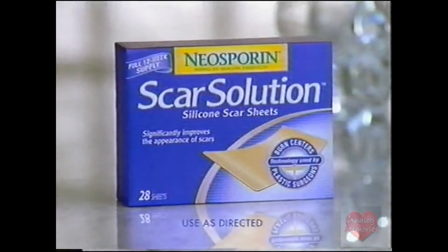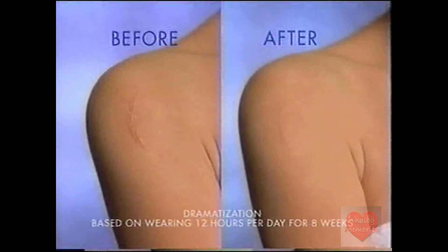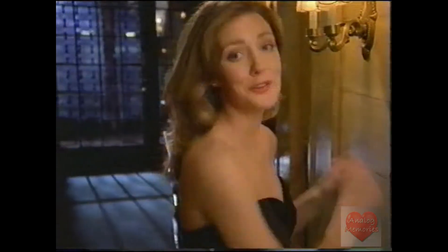Introducing Neosporin Scar Solution. So effective, raised or discolored scars, even old scars can look and feel significantly more natural. Now, I can even go strapless.